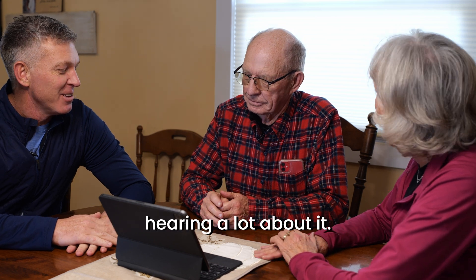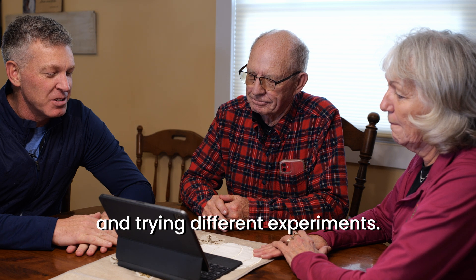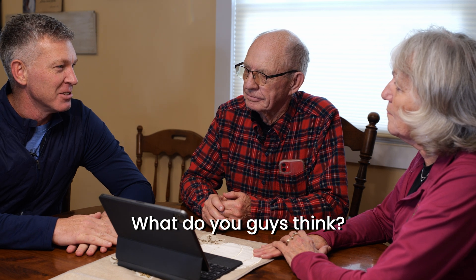Regenerative agriculture — I've been hearing a lot about it. Something that we've been thinking about and trying different experiments with. What do you guys think?